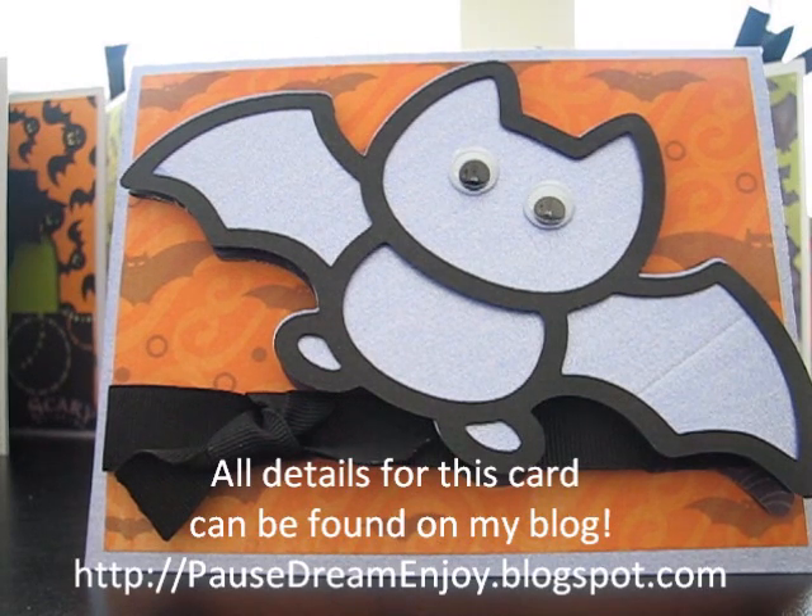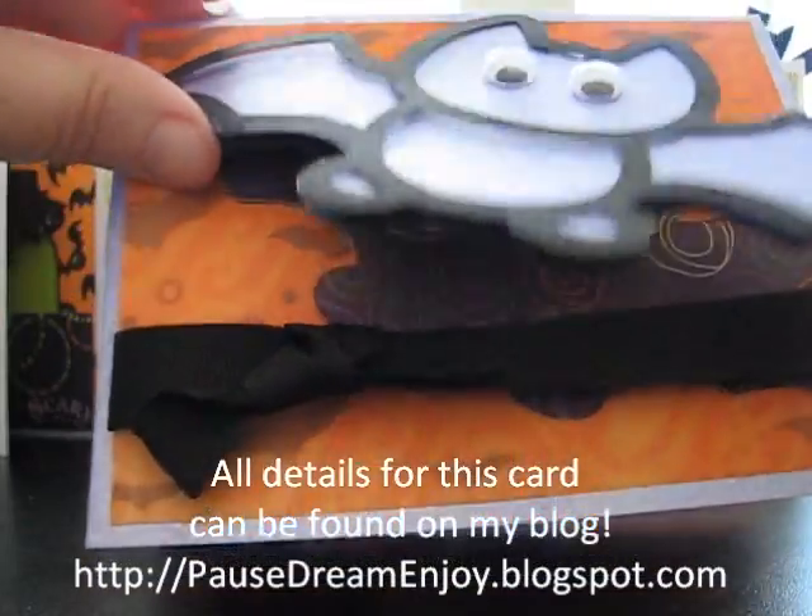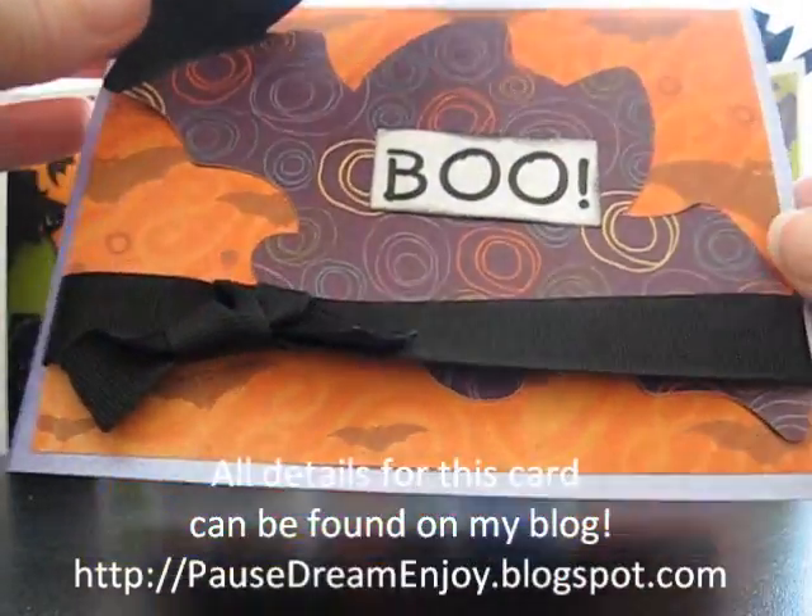I decided to use this bat. He's from Hello Kitty and I did use the card feature. So he opens up and it says boo.